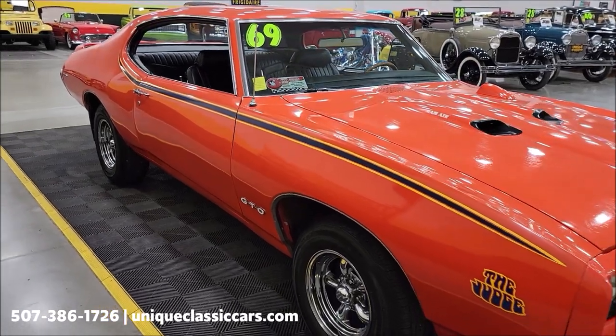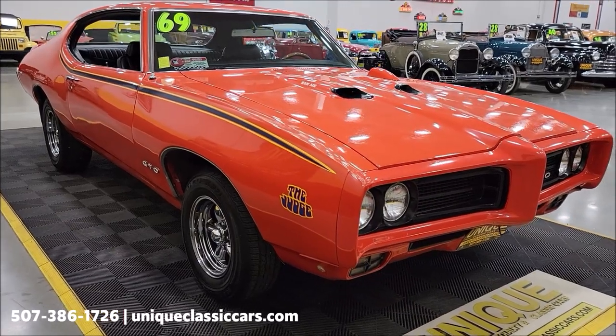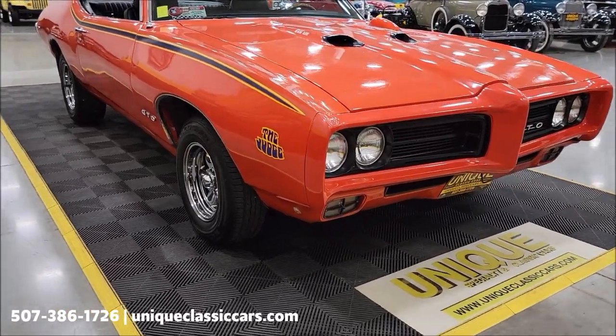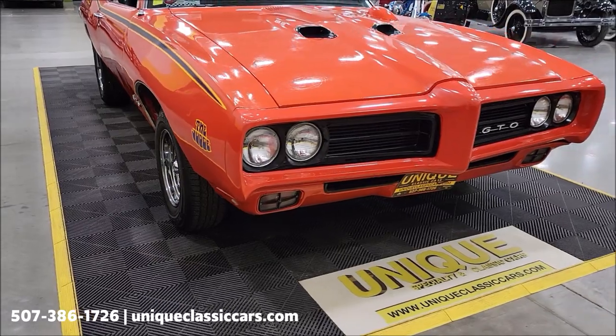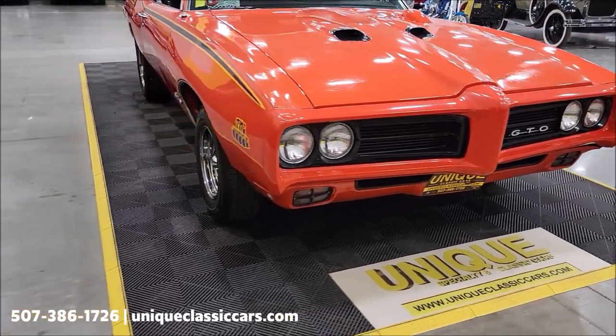You can check the still pictures out at uniqueclassiccars.com — click on the link down below this video in the description; it's going to take you right there. And of course, call us at 507-386-1726 if you have any questions — consult with a sales associate.